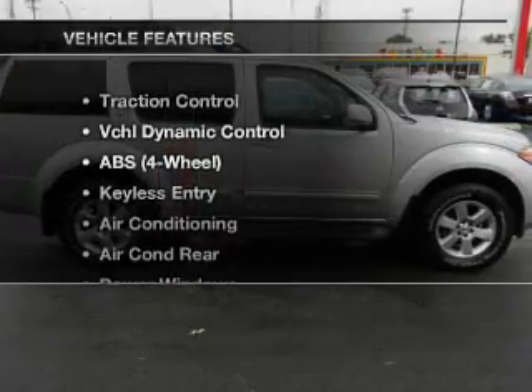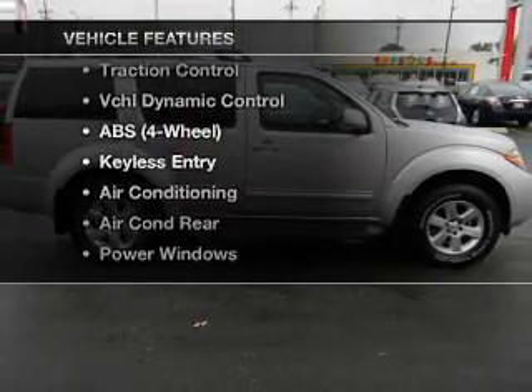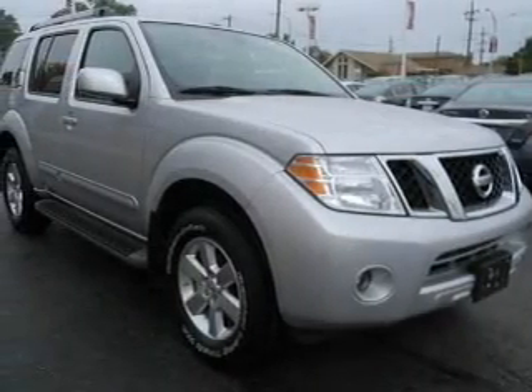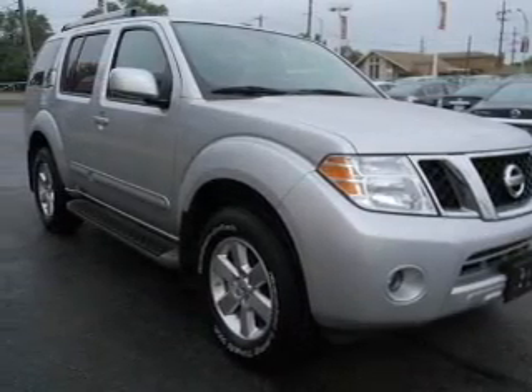And with these notable features, you won't want to miss out on the opportunity to own this amazing ride. Keyless entry, power door locks, power windows, and AM-FM stereo.